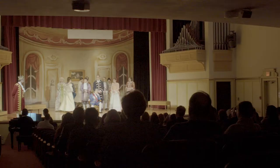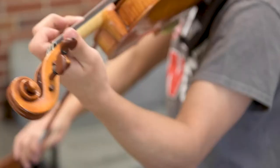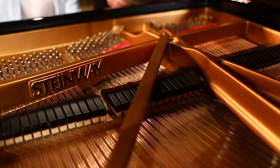Inside you'll find Westbrook Auditorium, IWU's celebrated recital hall, and plenty of space to learn, practice, collaborate, and perform. We recently became an all-Steinway school.